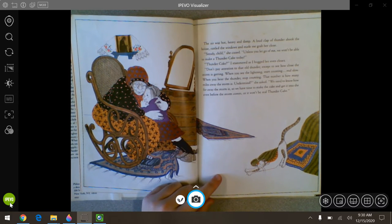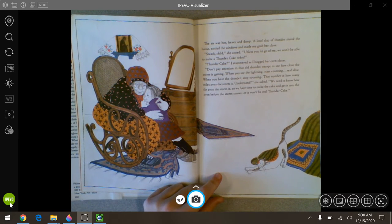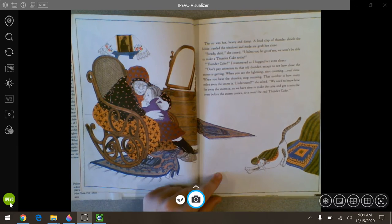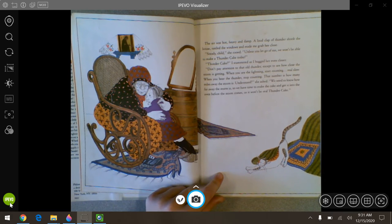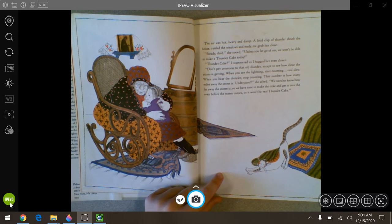The air was hot and heavy and damp. A loud clap of thunder shook the house, rattled the windows, and made me grab her clothes. Steady, child, she cooed. Unless you let go of me, we won't be able to make a thunder cake today. Thunder cake? I stammered as I hugged her even closer. Don't pay attention to that old thunder except to see how close the storm is getting. When you see the lightning, start counting real slow. When you hear the thunder, stop counting. That number is how many miles away the storm is. We need to know how far away the storm is so we have time to make the cake and get it in the oven before the storm comes, or it won't be a real thunder cake.